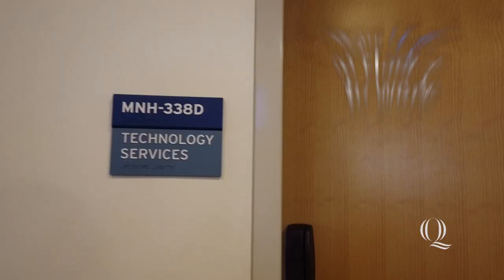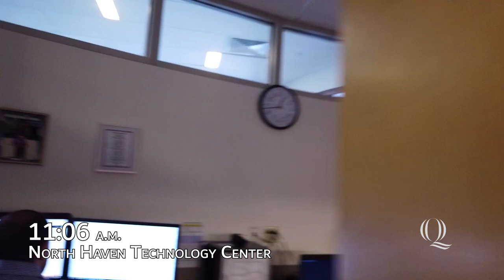It's about 11 a.m. in the morning. I just got to work at the tech center. I'm here with my man Zach — this is one of my bosses — and Kenny. They're both my supervisors here at the tech center. I'm here for my shift from about 11 a.m. to 2 p.m. today.